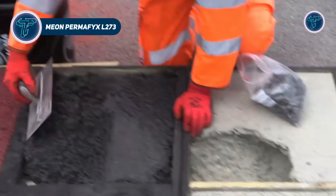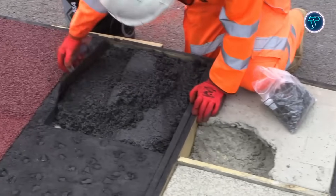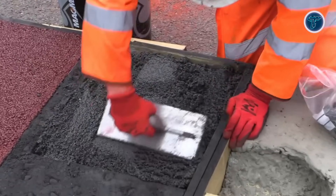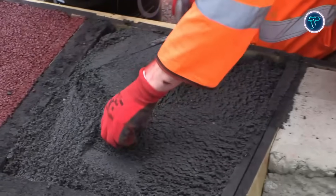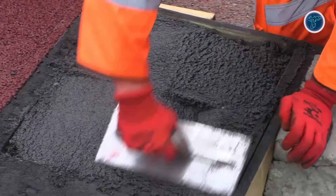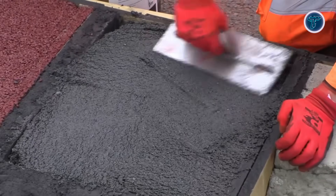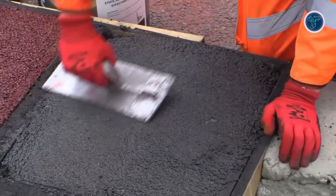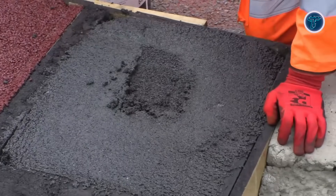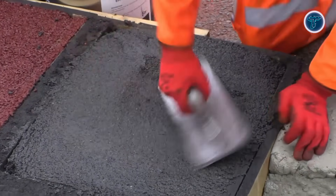Mion Permafix L273 is an innovative cold-applied asphalt repair system designed to fix potholes, small defects, and areas around ironwork on busy streets and highways. Unlike traditional hot-lay asphalt, it uses a methyl methacrylate resin that chemically bonds to the existing surface, creating permanent repairs without heavy equipment, rollers, or hotboxes. This HAPAS-approved product cures quickly, typically in around 30 minutes, allowing roads to reopen almost immediately, minimizing disruption for traffic and pedestrians.